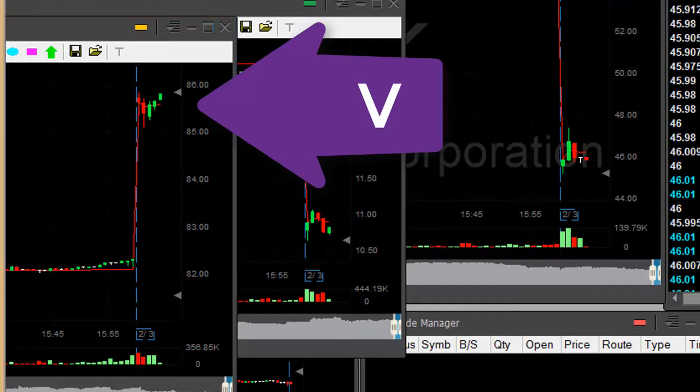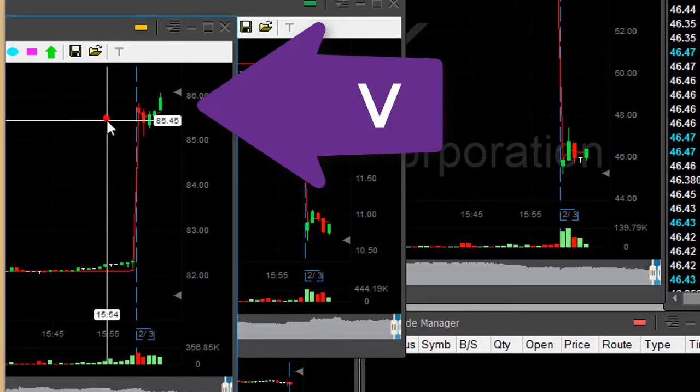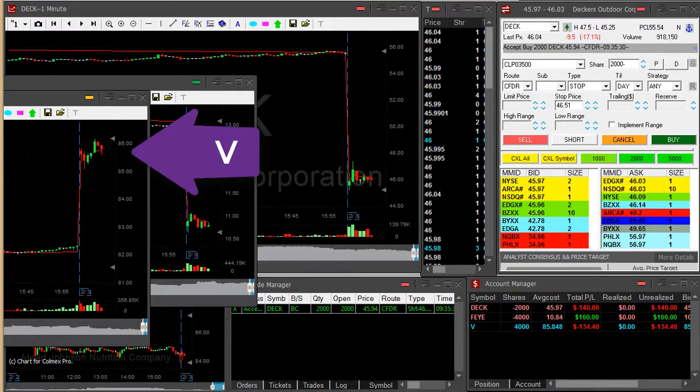About to go long — long 4,000 shares in Visa. Look at this $86 whole number area; if it goes over there, here we go, looks great. Stop should be somewhere around here. Okay, Visa pullback.